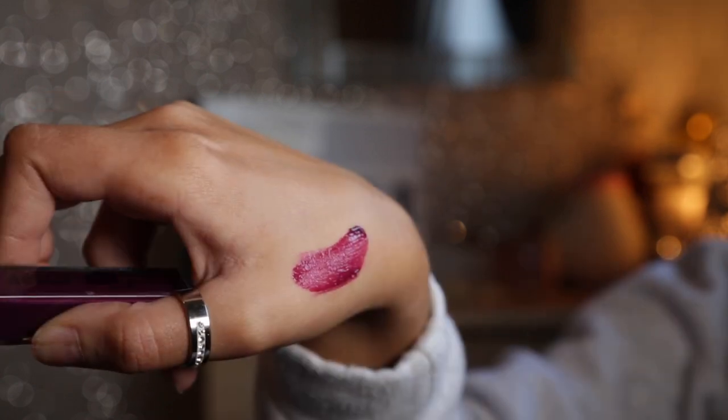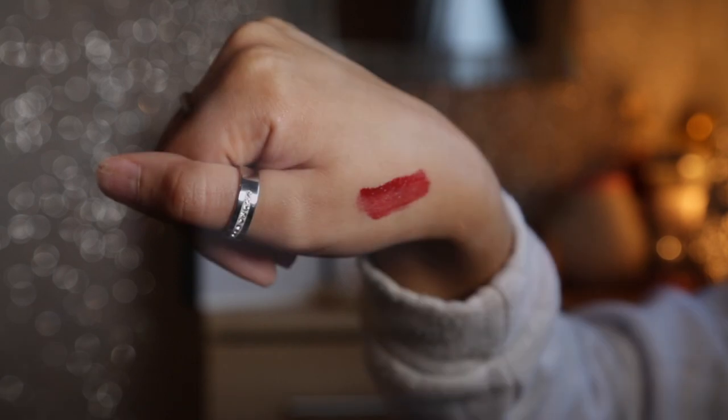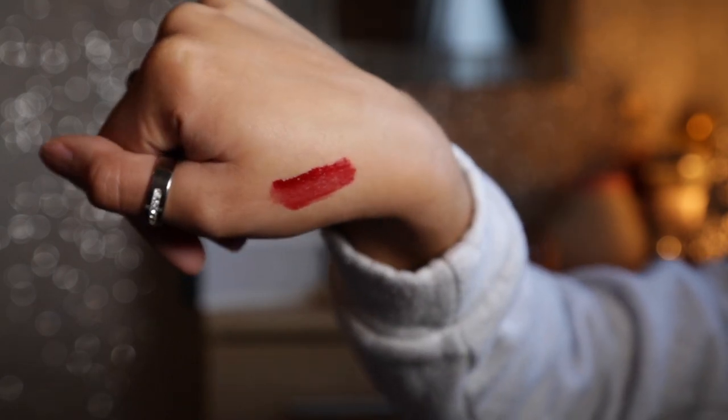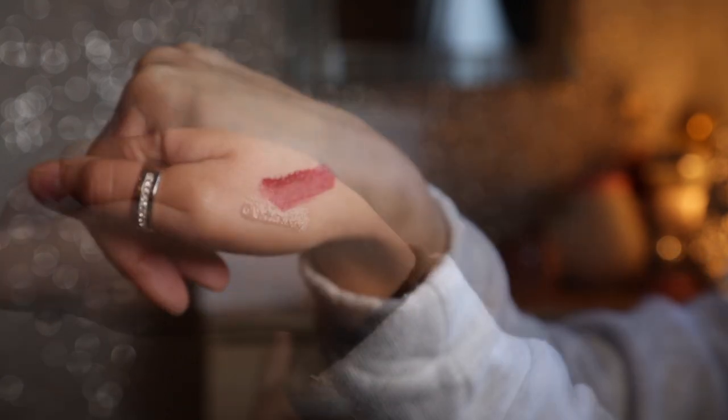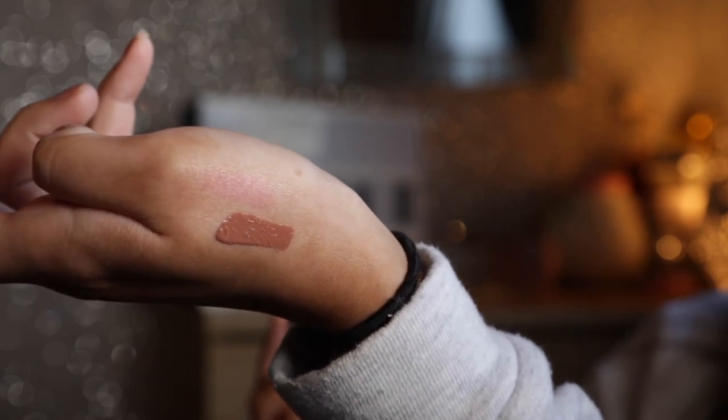I'll put up the swatches on screen now. I think they're so pretty and they don't feel really cakey on your lips — they don't feel really sticky either. They just feel quite comfortable. I'm actually going out tonight and I'm planning on wearing this red one, so I'm gonna see if it stands the test of drinking and things like that. I really like these colours, I think they're so so pretty.